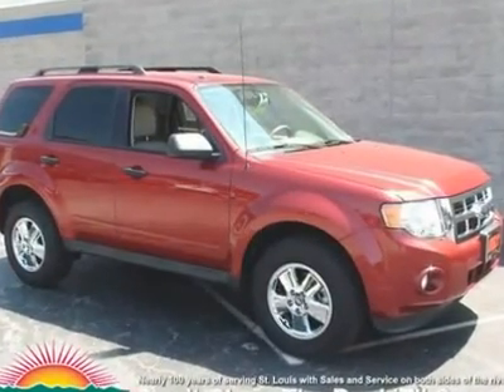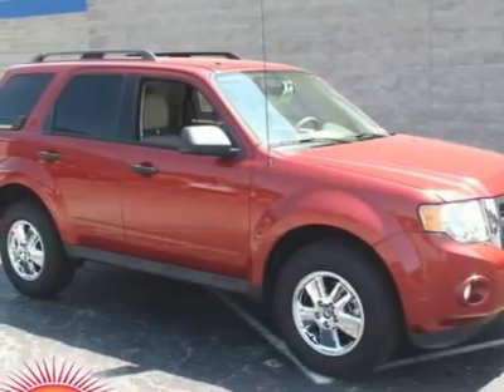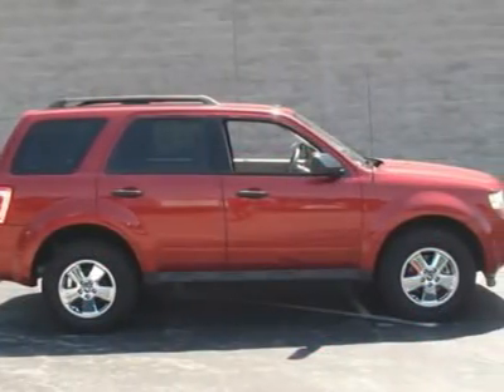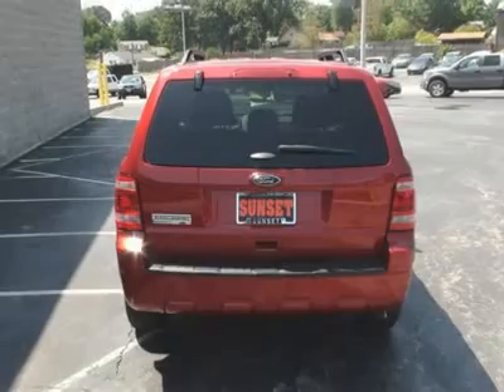Escape XLT, Ford Certified, 4D Sport Utility, 6-Speed Automatic. Includes two sets of keys and a full tank of gas upon delivery. Rates as low as 1.9% — call for details. And Sunset Ford's been in business for 100 years.